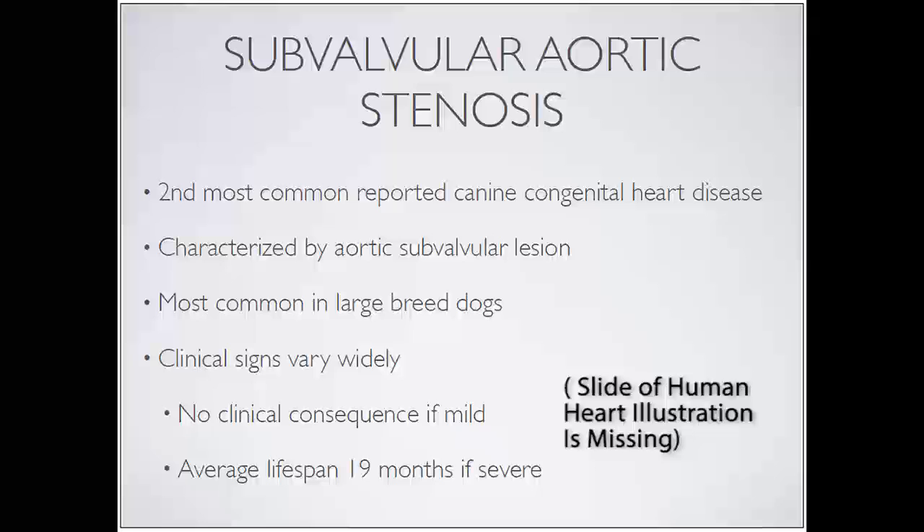In humans, subaortic stenosis does exist - it's just a lot more rare. It was first described in people back in 1842 in some autopsy archives, and first really published with an illustration in 1924. This is a really beautiful representation of a subvalvular ridge - the left ventricle of man, the aorta going up, with an abnormal ridge of tissue very beautifully illustrated long before we actually had imaging into the heart.